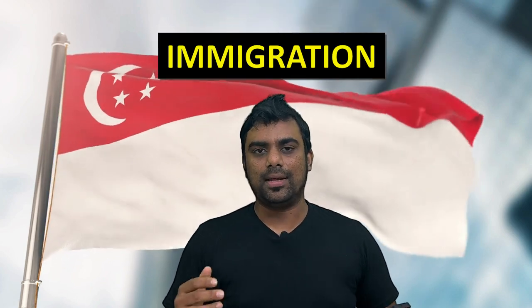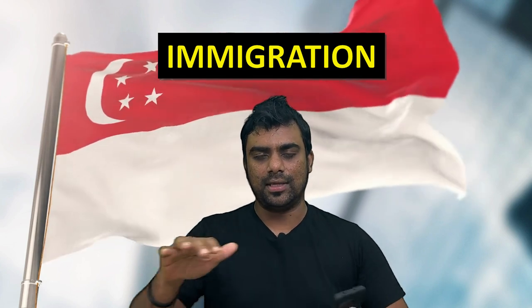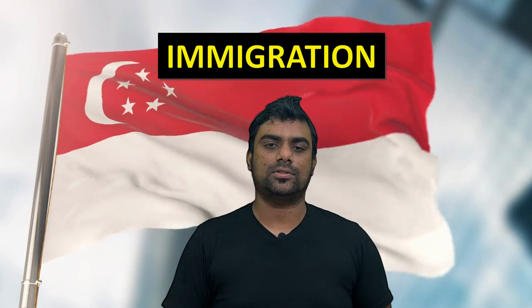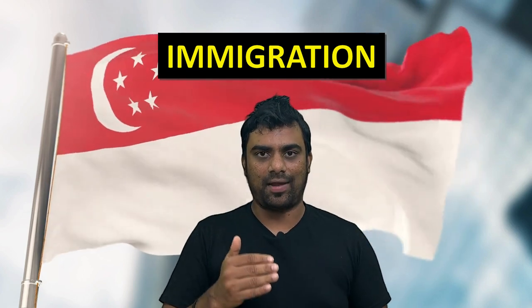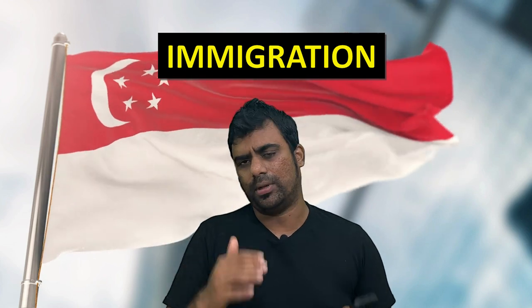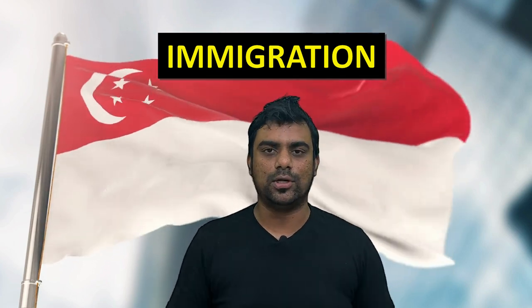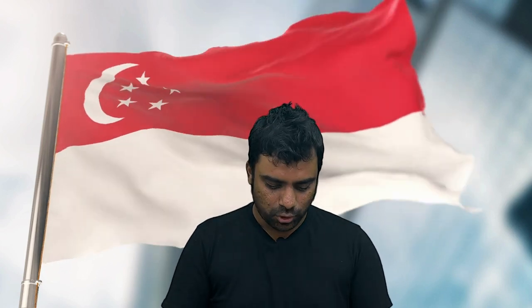The third thing people frequently ask about is immigration. Immigration in Singapore is very simple and everything is automated — there is no immigration officer waiting at the counter to check your visa. You just have to go scan your passport at the counter and you'll be permitted inside. You don't have to show a printout or e-visa form because your e-visa is integrated with your passport. It will detect that you have a valid e-visa for 30 days, 60 days, or one year and permit you inside.